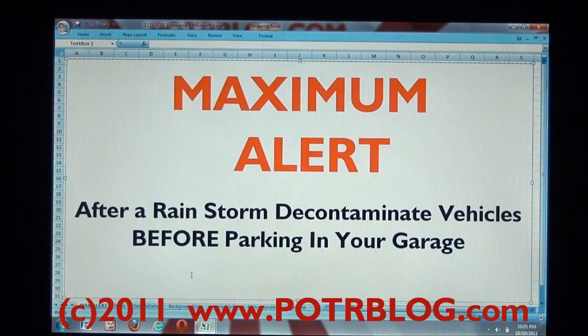I am confirming and reissuing a maximum alert for persistent radioactive fallout in the St. Louis area, or anywhere in North America where rain is coming from the jet stream. The immediate advice is that after a rainstorm, decontaminate vehicles before parking in your garage — and by this I mean car wash. If you need more information, I suggest you go to the Potter Blog site and look up the information.